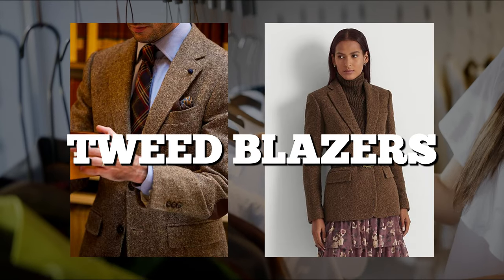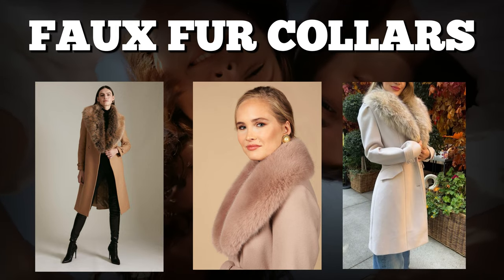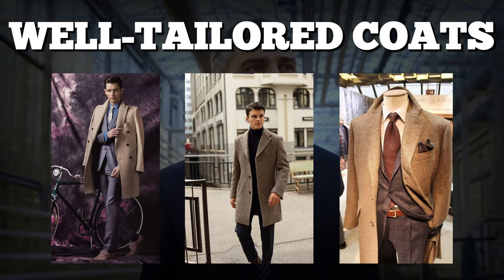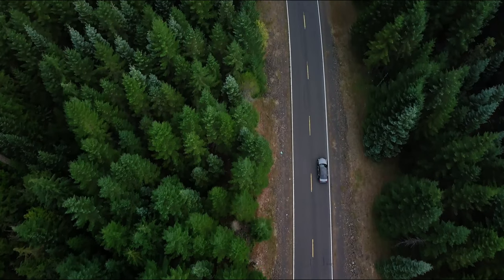Think wool coats, tweed blazers, or luxurious cashmere coats. Ladies, consider adding faux fur collars for that extra bit of glamour, while gents can rock a well-tailored coat to define their silhouette. Don't forget what's underneath — a clean white shirt adds that touch of elegance. We've come a long way, but there's more to explore.